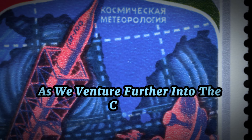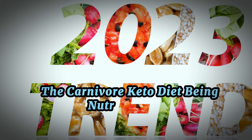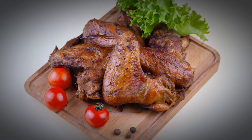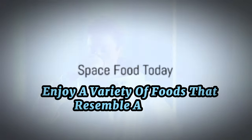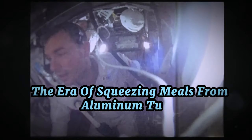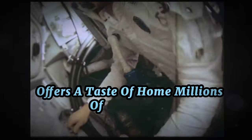As we venture further into the cosmos, these dietary innovations will play a crucial role in sustaining human life. The carnivore keto diet, being nutrient-dense, has emerged as a promising candidate. And who knows — the next time you see an astronaut floating around in space, they might just be enjoying a keto-friendly meal. Today, astronauts enjoy a variety of foods that resemble a normal Earth diet more than ever. The era of squeezing meals from aluminum tubes is long past, and space travelers can now look forward to a menu that, while not quite Michelin-starred, offers a taste of home millions of miles away.